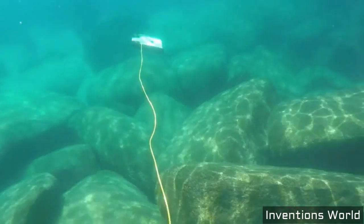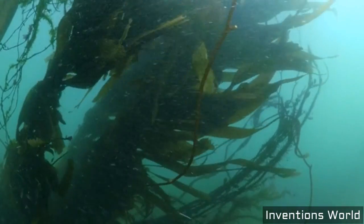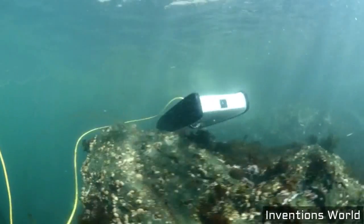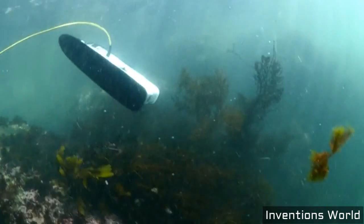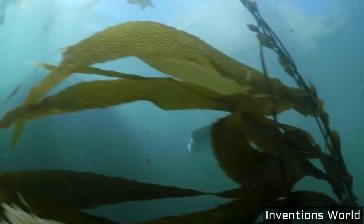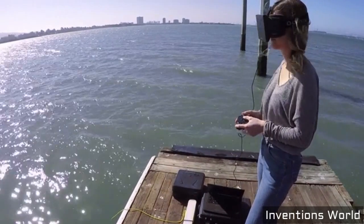It goes fast when you want it to, but it can slow down and be precise when you need it. We've developed a very lightweight, neutrally buoyant tether which communicates the video feed from the ROV up to the surface. That attaches to a wireless buoy, which allows you to control the ROV from any Wi-Fi connected device — like a tablet, a laptop, or even a VR device like an Oculus Rift or a Google Cardboard.